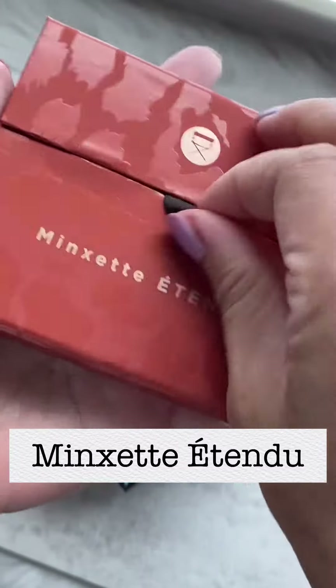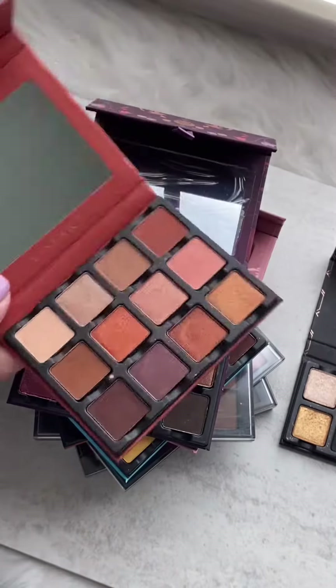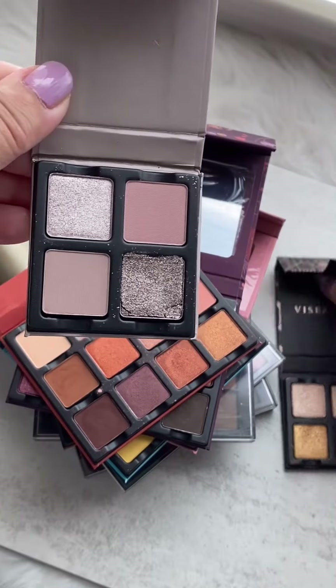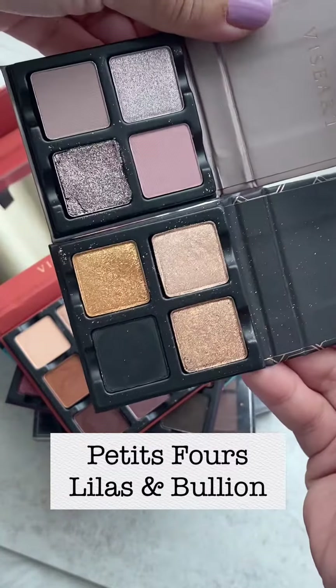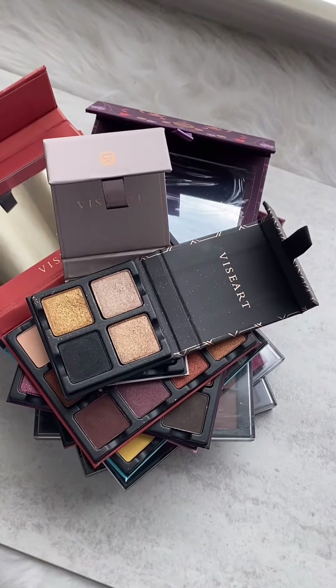Mingset Atendu is a warm tone lover's dream palette — it's such a gorgeous palette and you can create so many looks with it. These two Boutique 4s are my favorites: Laila's and Bouillon. They're compact, perfect for travel. They're amazing.